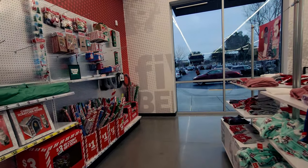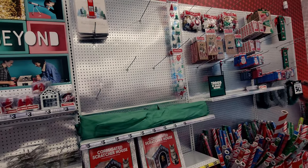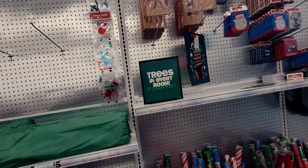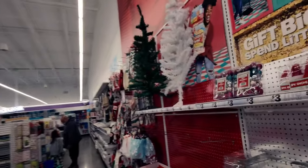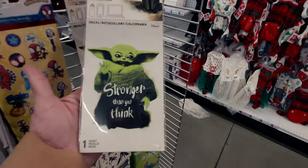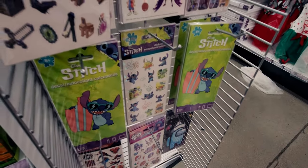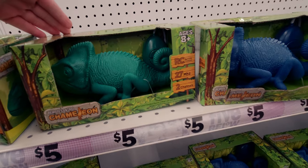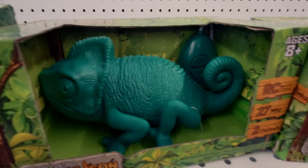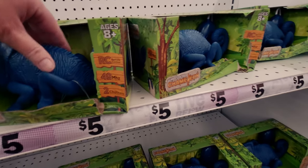Let me check the rest of the store for more Christmas stuff. They have really cute decals - one that says 'Stronger Than You Think.' They have Stitch, Minecraft, and Spider-Man items. There's a remote control chameleon for five dollars - it comes in blue as well - I'd love to see how it works, with its little legs moving.